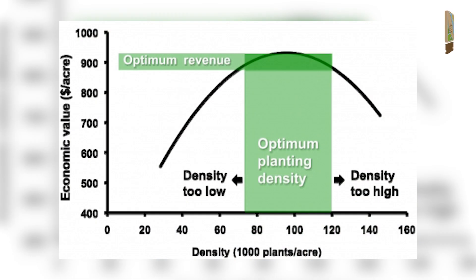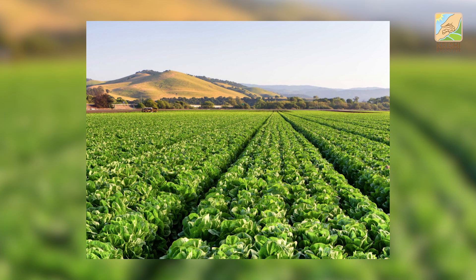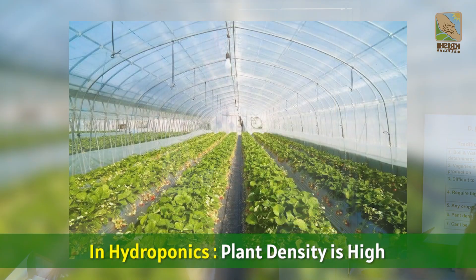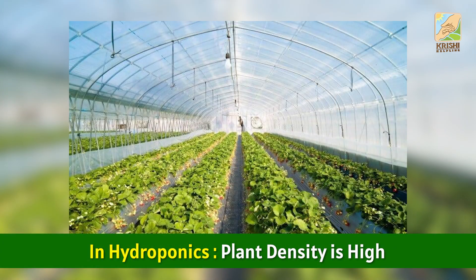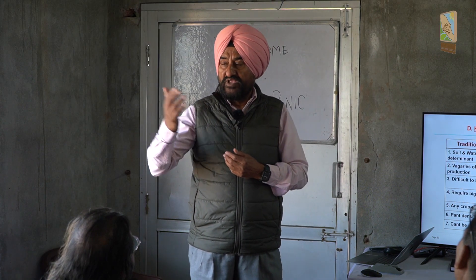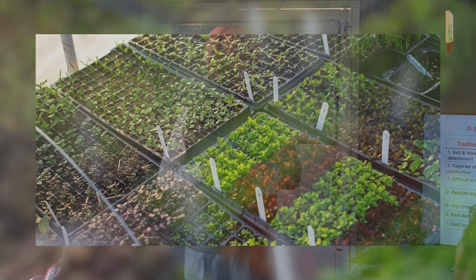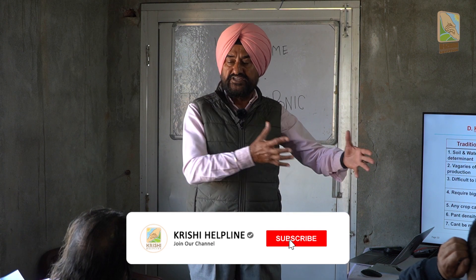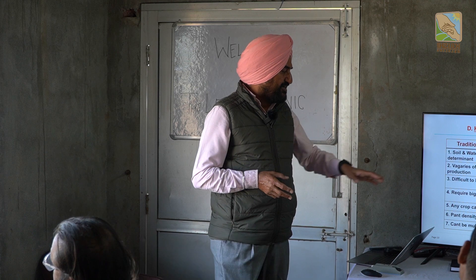Plant density in traditional farming is low — typically around 4,000 to 5,000 plants per acre, which is very low intensity. Whereas in hydroponics, you can grow up to 25,000 plants in one acre, effectively multiplying your productive land area five times. So if you grow 5,000 plants per acre conventionally and 25,000 plants in hydroponics, you are increasing your effective land five times.